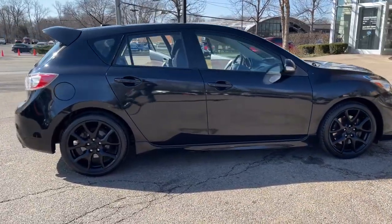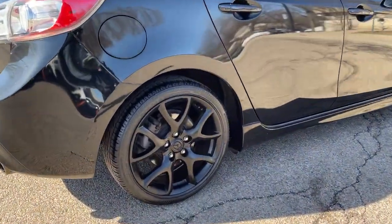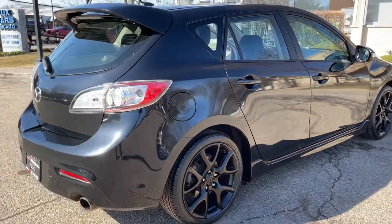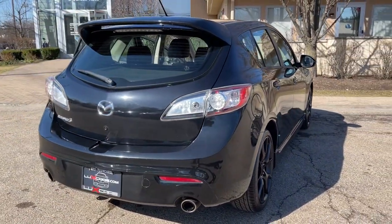Mazda Speed Tech Package, satellite radio, full-color multi-info display with compact navigation, advanced keyless system, push-button start, automatic xenon headlights, and adaptive front lighting system.